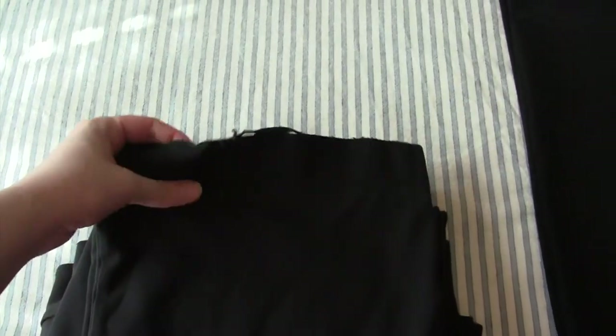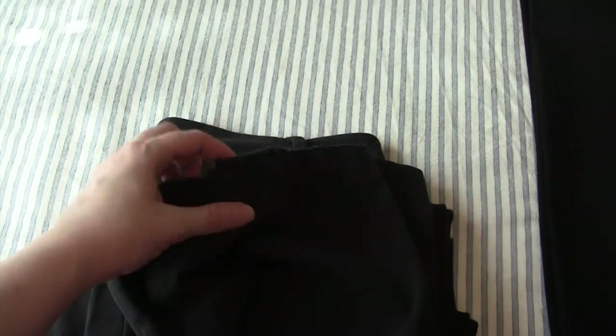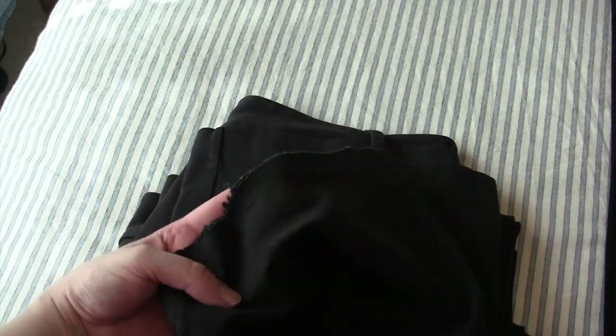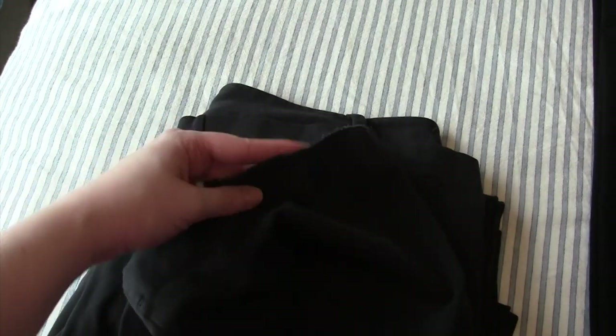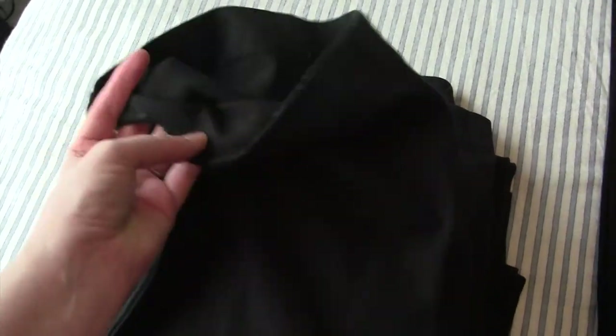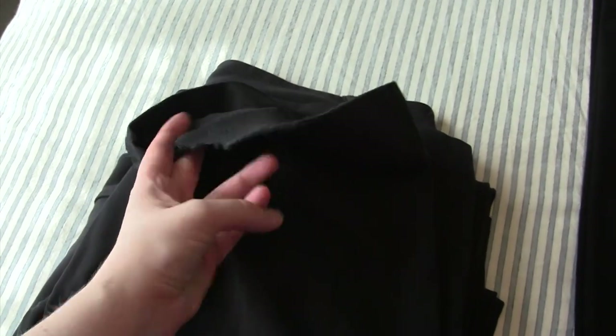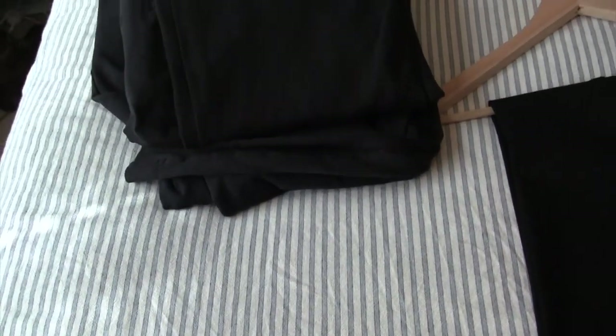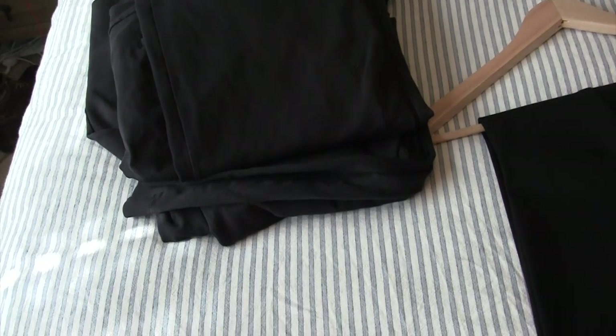These other two pairs are the same style. These weren't hemmed, so you can see the bottom bits were fraying — kind of like how everyone had super long jeans in high school that ended up like that. Both of these are like that, so they're too worn and it's time to let those go. I'll be sending them to Goodwill.